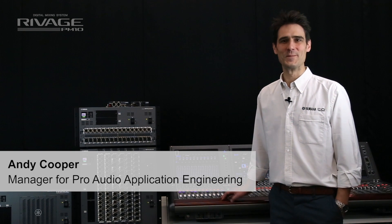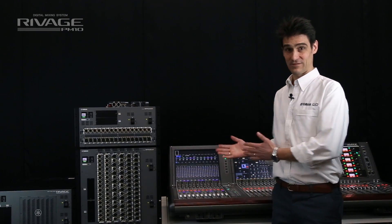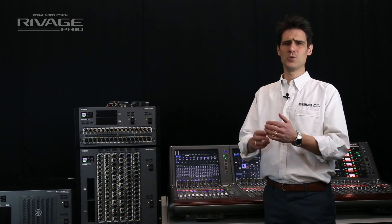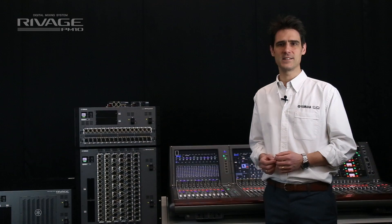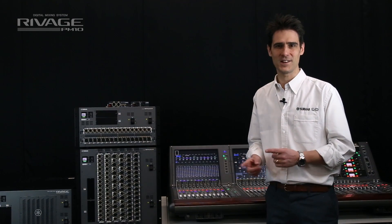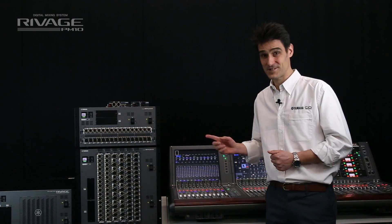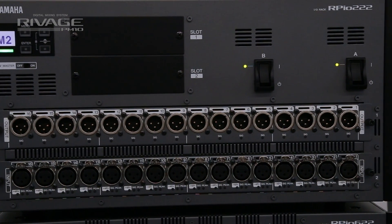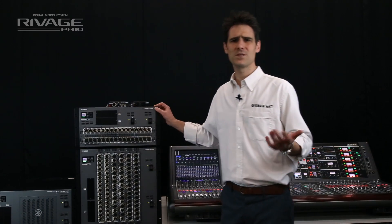Hello again, I'm Andy. Let me tell you about the new unit in Yamaha's flagship RIVAGE system. We knew our customers would ask for more distributed I.O. possibilities, so we actually started planning this device before we launched the first one. It's the baby I.O. rack, the RPIO222.